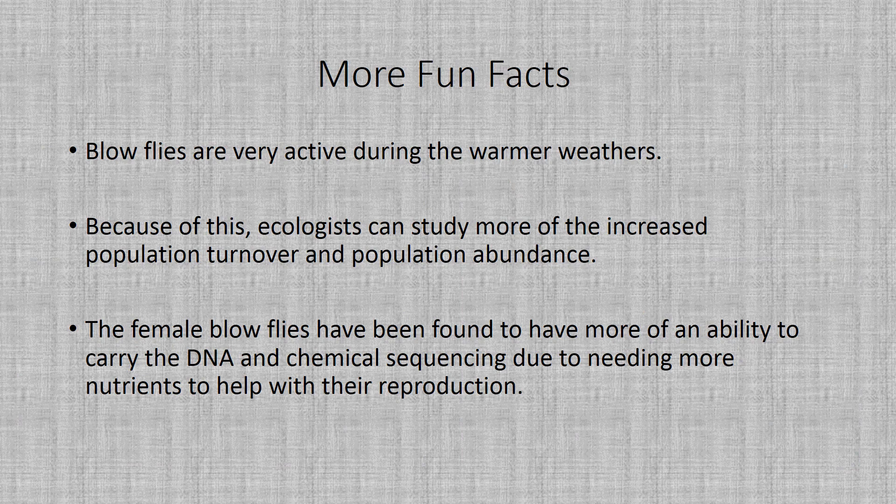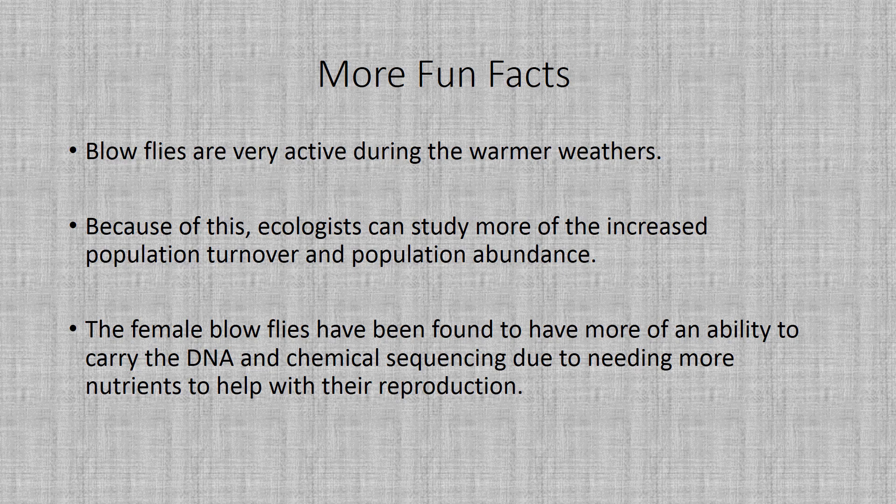Some more fun facts about blowflies: they're very active during warmer weather, so this is the best time to do studies. Ecologists can study the increased population turnover and population abundance in a specified area. Female blowflies have been found to carry more DNA and chemical sequencing because of their need for more nutrients to help with their reproduction stages. This information was all found in the female blowflies as a vertebrate resource indicator article in Scientific Reports.